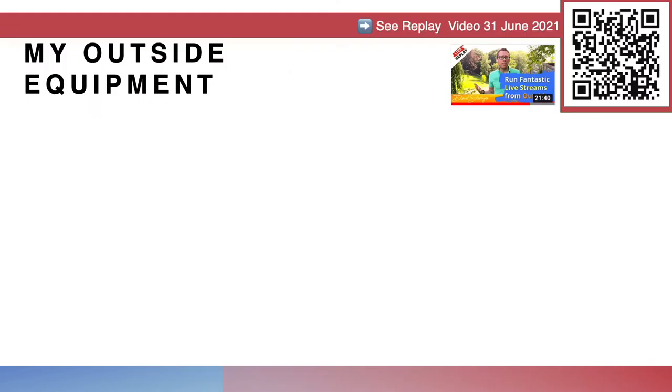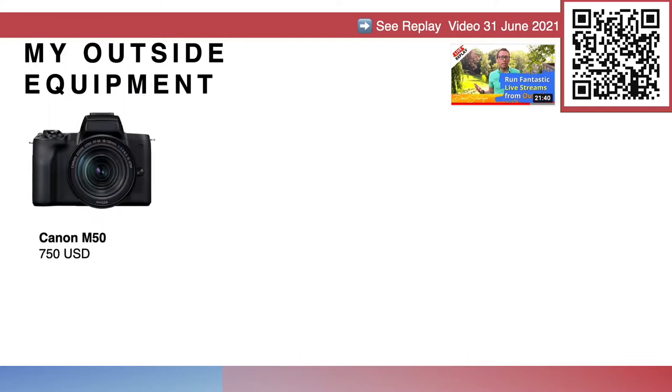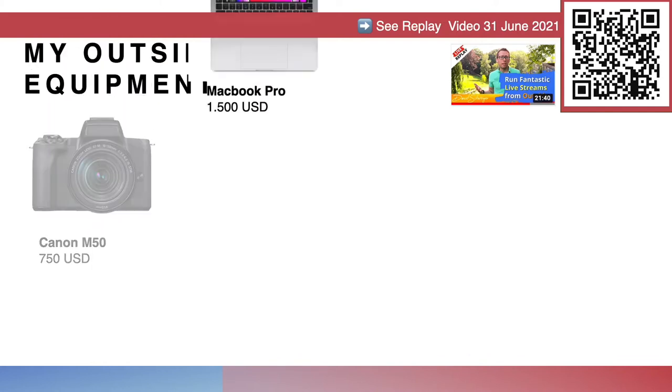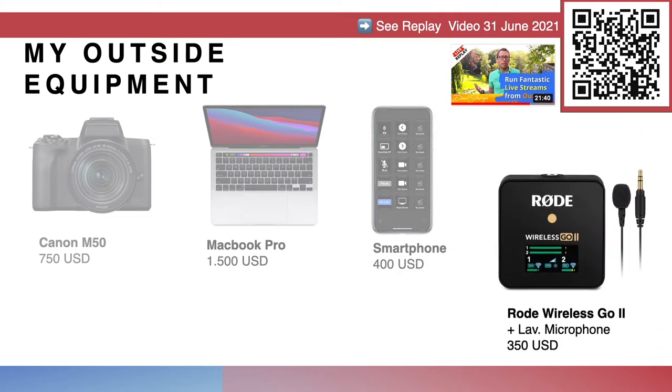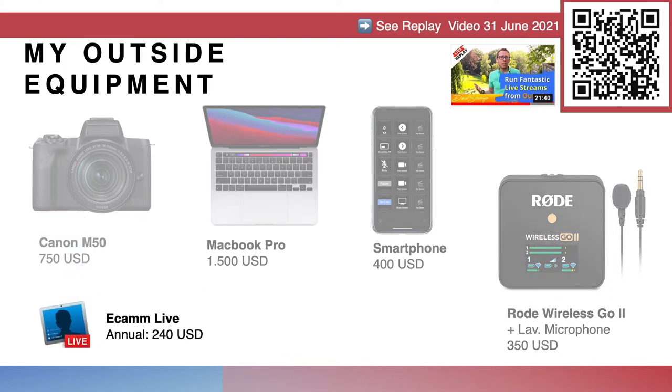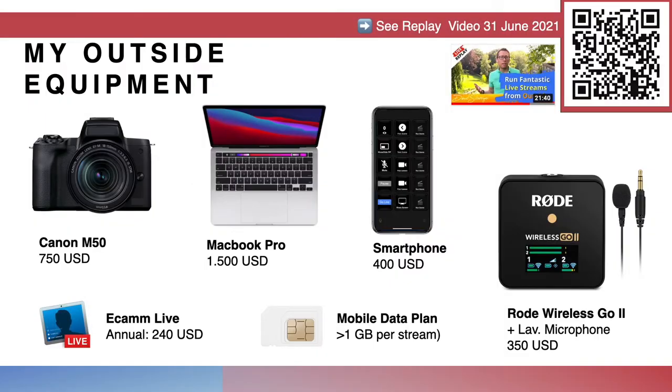This is the equipment needed: a Canon M50 digital camera, a MacBook Pro, an iPhone, a Rode wireless microphone plus Lavalier microphone, and Ecamm Live as the live platform. A live video can easily take around a gigabyte of data, so make sure you have a mobile plan that supports at least five gigabytes of data usage per month. This is a pretty decent setup for a live video outside.